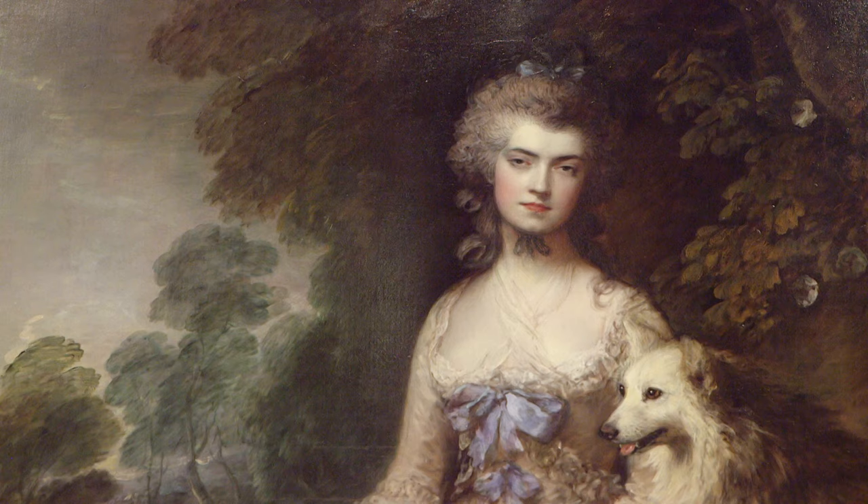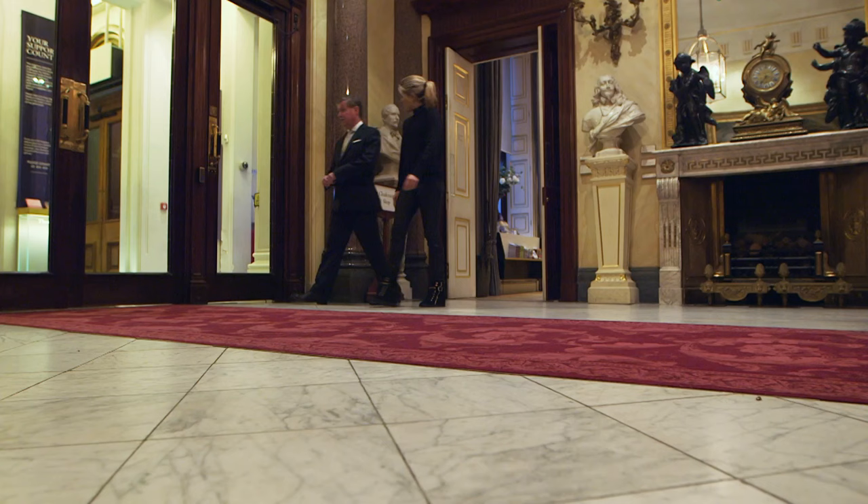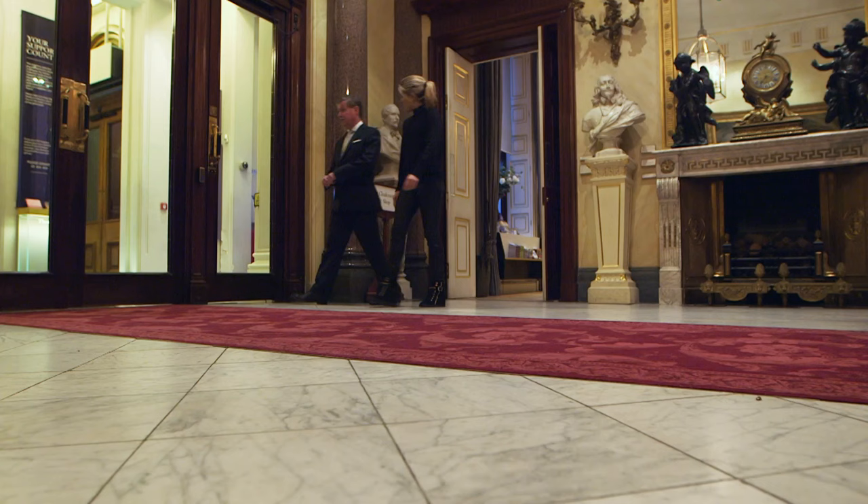Because of the nature of the Wallace Collection not being lent, changed or added to, if you want to see any of these works of art, you can only ever see them here at Hertford House in Marylebone.